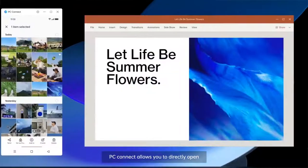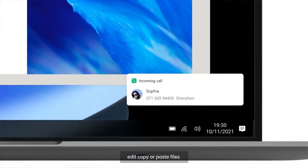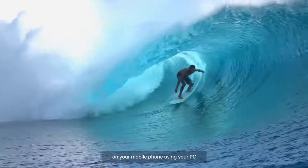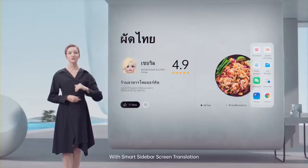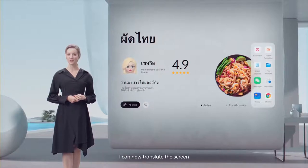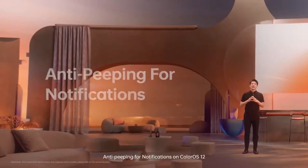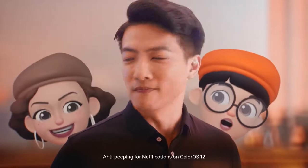PC Connect allows you to directly open, edit, copy or paste files on your mobile phone using your PC. With smart sidebar screen translation, I can now translate the screen in just one click without switching apps.